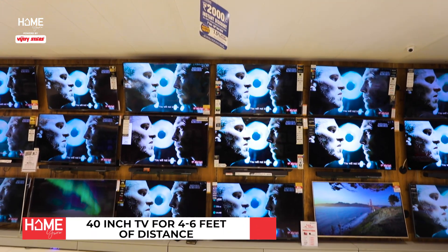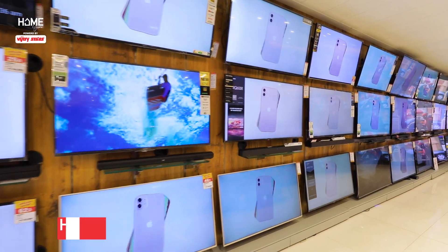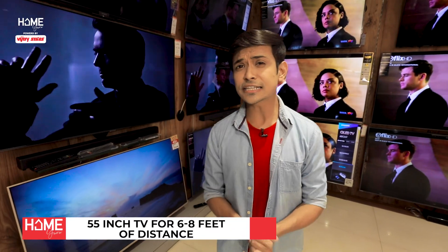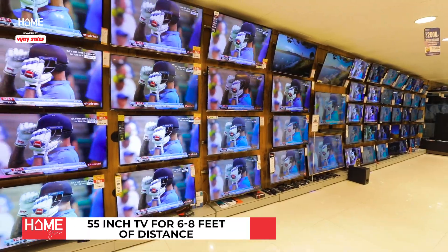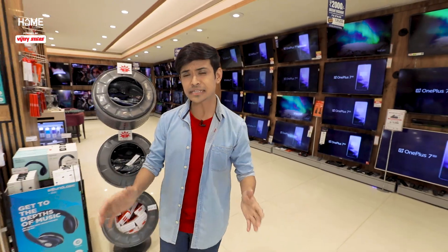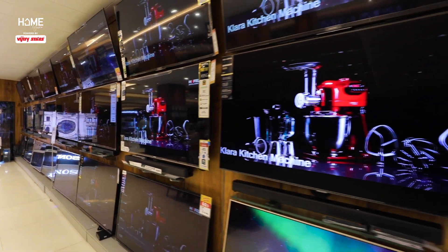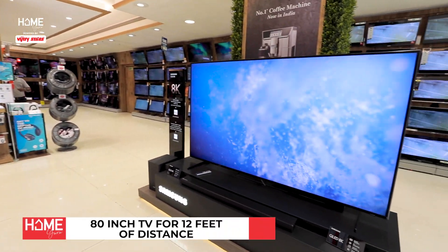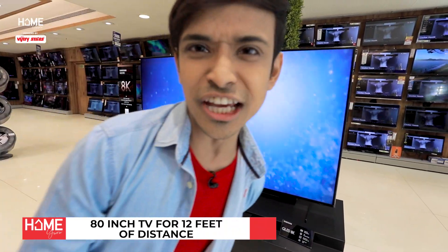For a distance of 4 to 6 feet, go for a 40 inch TV. And for a 5 to 7 feet distance, go for a 49 inch TV. For a distance of 6 to 8 feet, go for a 55 inch TV. And for a distance of 8 to 10 feet, a 65 inch TV can give you a proper viewing experience. And if the house is bigger and the viewing distance might be more than 12 feet, then you might want to go for a very large screen — something like this — 80 inches.